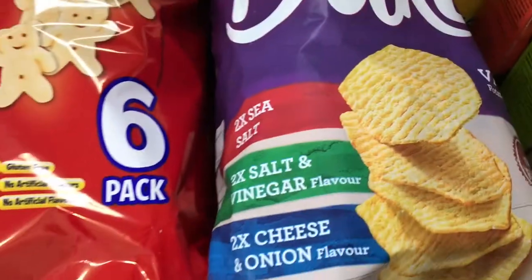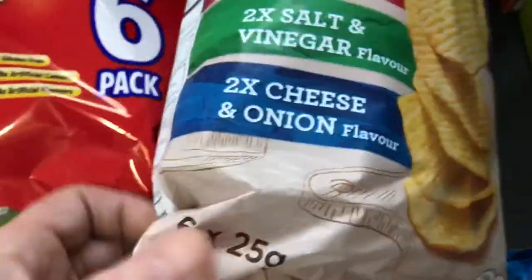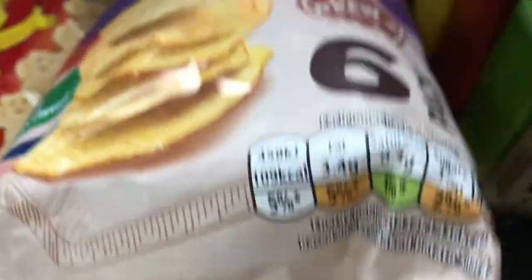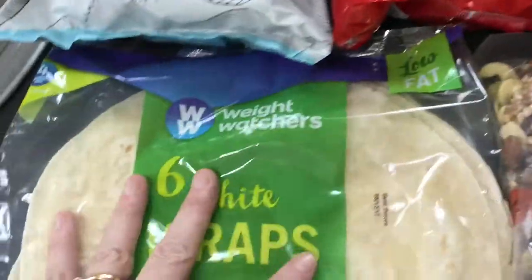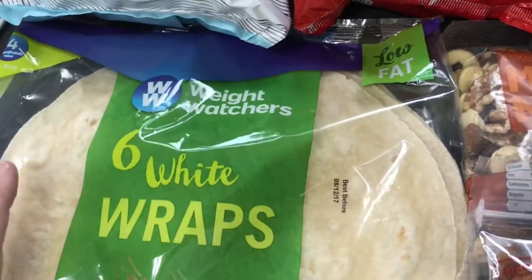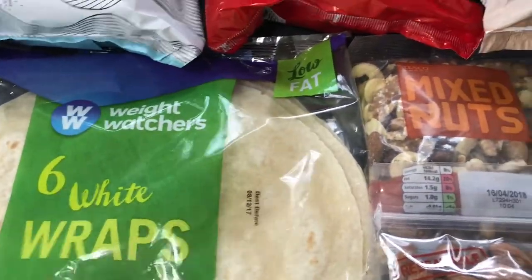Got some oven baked crisp seasoning for Glen — again not too bad, about five and a half syns. Got some Weight Watchers wraps; I might make a little pizza or something one night.